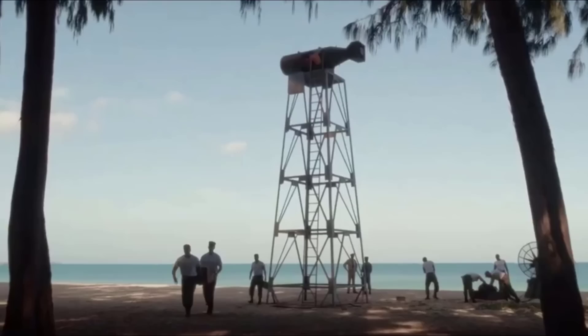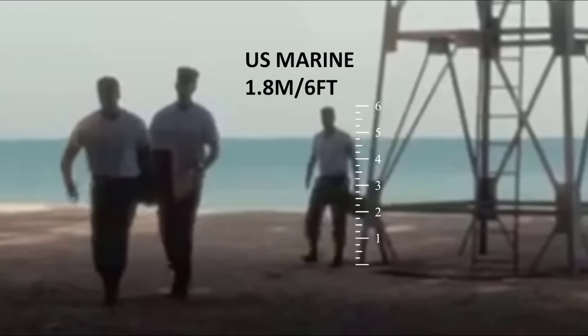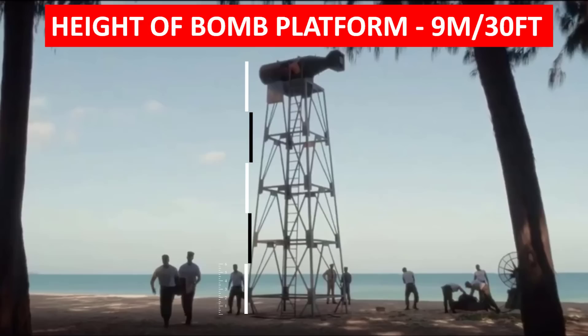In one of the scenes, we see a US Marine or maybe just a US Army personnel that was next to the tower holding the Castle Bravo nuke. We all know that an average US soldier would be almost 6 feet tall or 1.8 meters, give or take a few inches. By this, we can place 6-feet-tall lines one on top of another to get the height of the bomb platform, which gives us an approximate height of 9 meters or 30 feet.